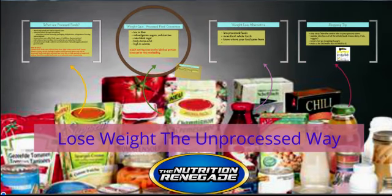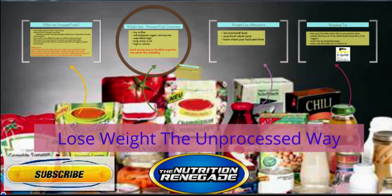Hey guys, Derek here, and today we're going to talk about processed foods. If you look in your pantry, chances are you have some processed stuff in there — packaged foods, stuff in your freezer. One of the things I go over with my clients right out of the gate is to try to get rid of as much of that stuff as you can, donate it, whatever you need to do, just get rid of it because that's the stuff that is going to hurt you in getting to your weight loss goals.